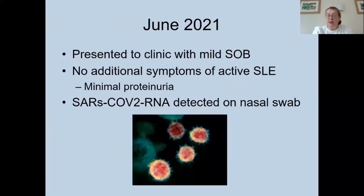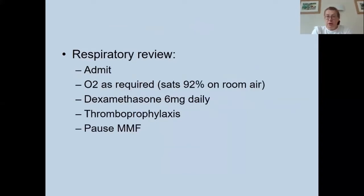Unfortunately, in June things started to deteriorate. She presented to clinic with mild shortness of breath and no additional symptoms to suggest active SLE. A urine dipstick showed minimal proteinuria, but a nasal swab showed positive SARS-CoV-2 RNA, indicating she had been infected with COVID-19. Despite only feeling mildly short of breath, she was hypoxic with oxygen saturations of 92% on room air and was therefore admitted. She was commenced on dexamethasone six milligrams daily, thromboprophylaxis, and her mycophenolate was paused.